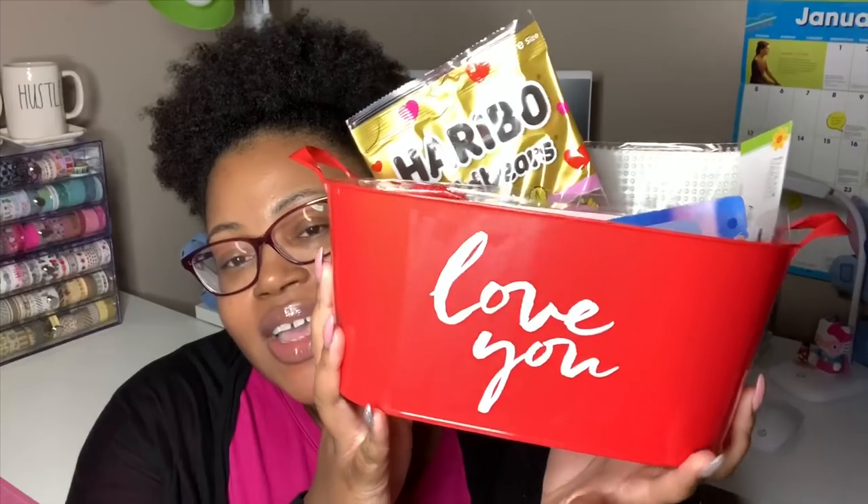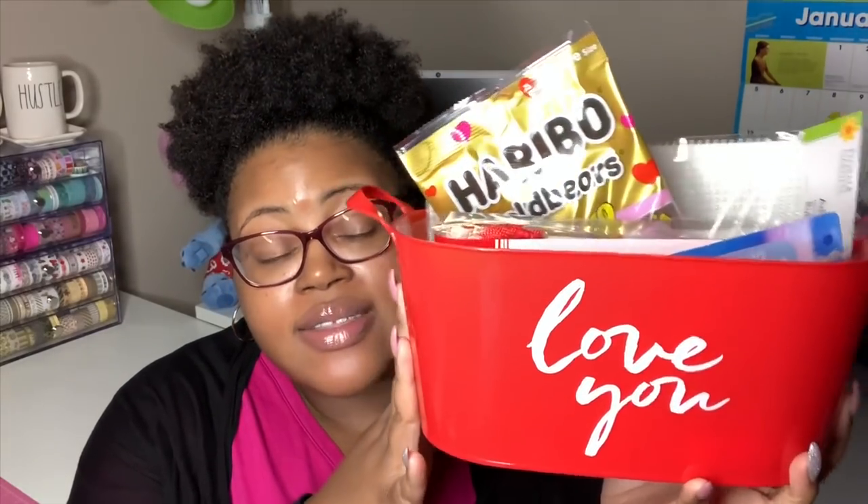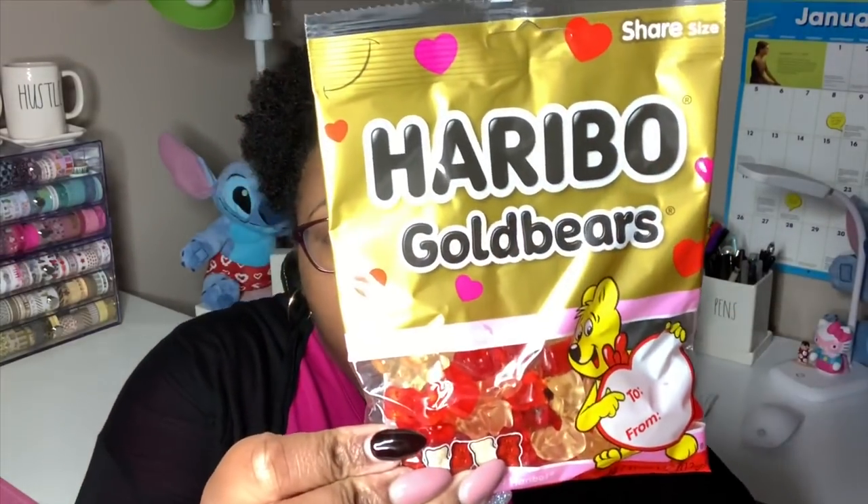I grabbed this cute little bucket that says 'Love You' on it — it's branded for Valentine's Day so I might make some kind of Valentine's Day gift basket. Inside I have some Haribo Gold Bears, also marketed for Valentine's Day. You only get two flavors — raspberry and pineapple — which sound pretty good to me. They expire December of this year.